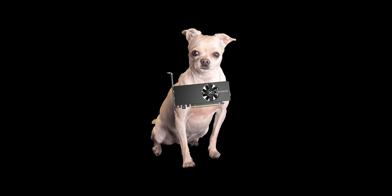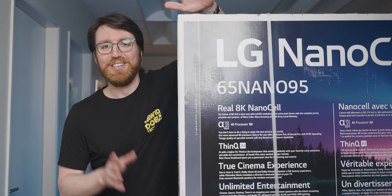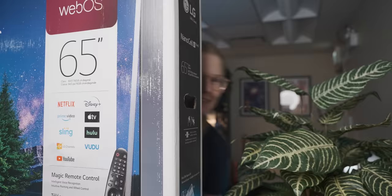Today I pit the runt of AMD's litter, the RX 6400, against 8K gaming for some reason. Step number one was to go and get some 8K, so we went out and bought the cheapest 8K display we could find.